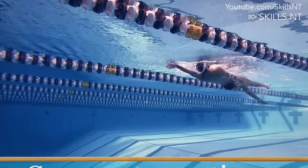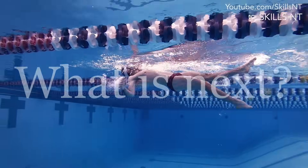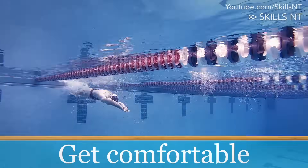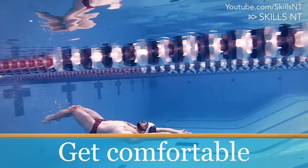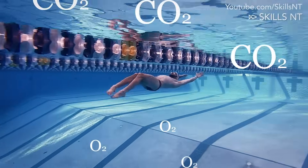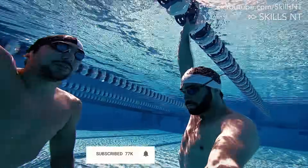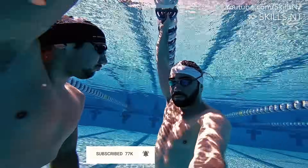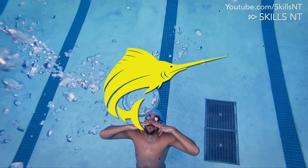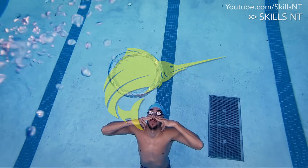Now that you know how to breathe properly and you will exercise on a regular basis, what's next? To increase lung capacity further, you need to get mentally and physically comfortable with excess carbon dioxide and lack of oxygen in your blood. This requires specific exercises that we will go over next week, so make sure to subscribe and click the bell icon if you don't want to miss it. If you want to increase your lung capacity and overall swimming speed, check out this workout program we talked about earlier by clicking here.